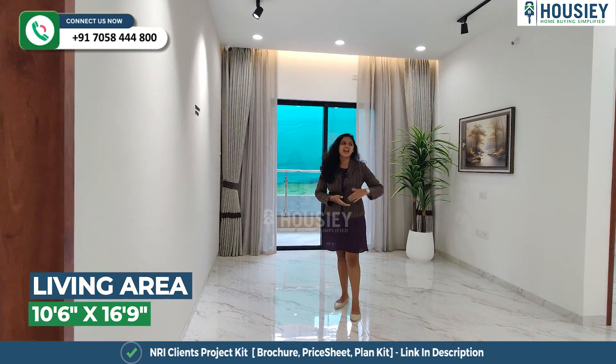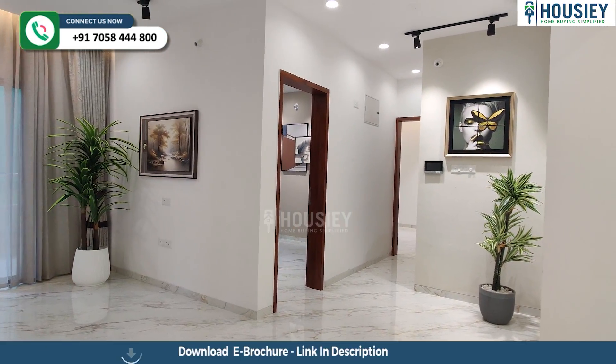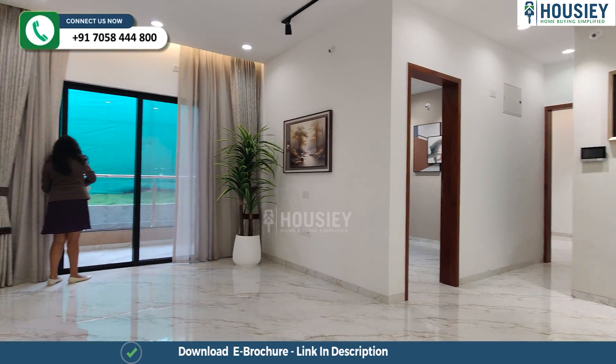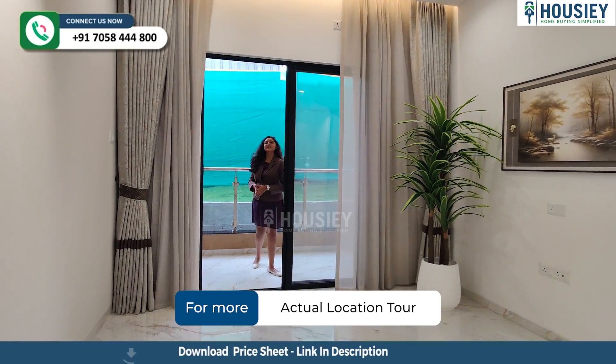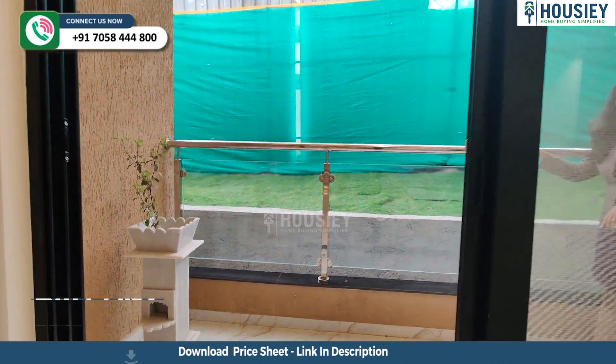This is your spacious living and dining area. This is your balcony area, which is 3-side covered with toughened glass railing.